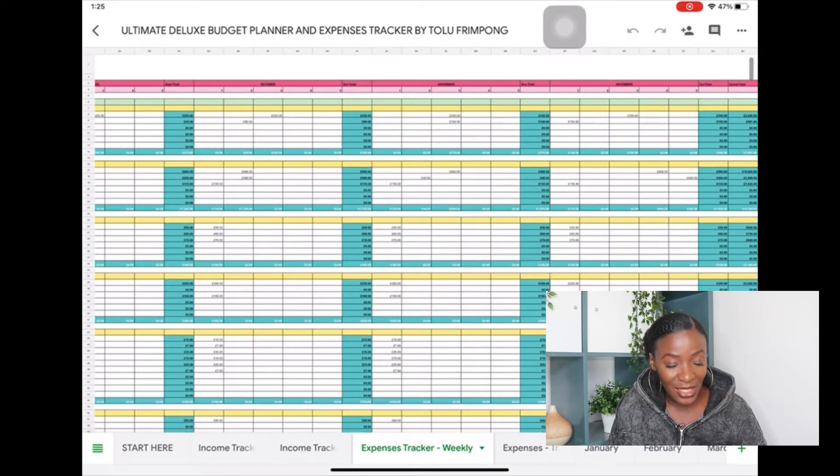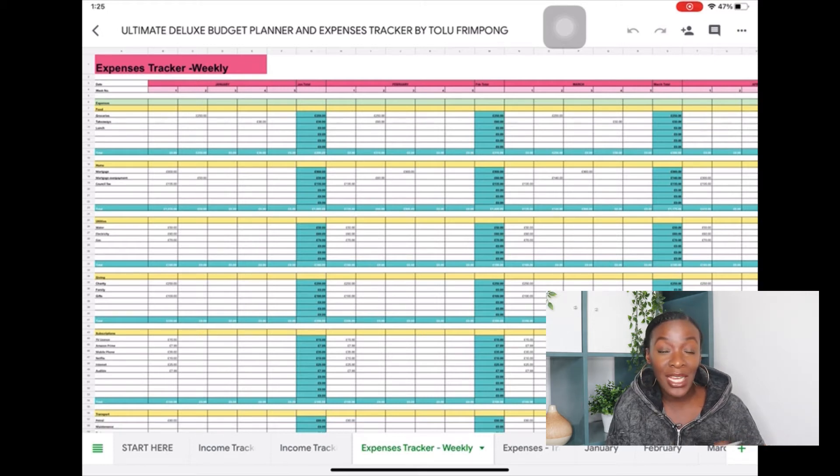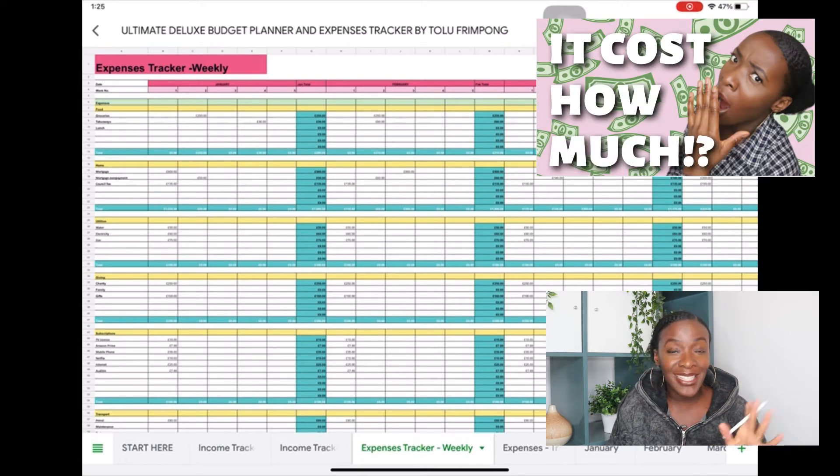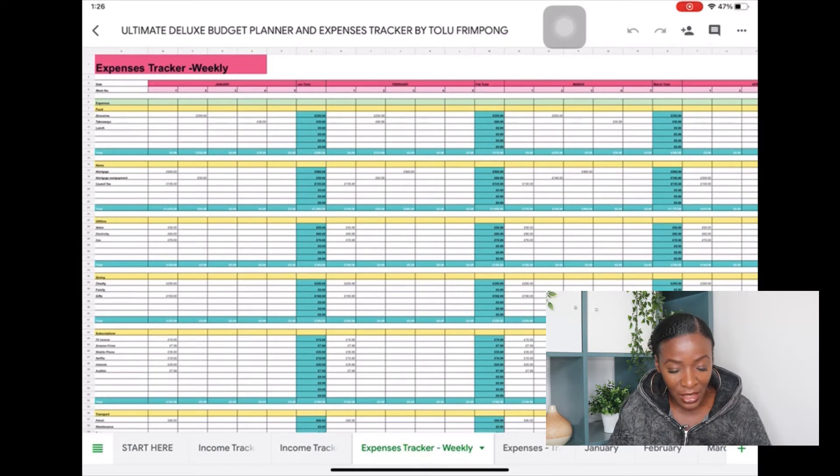Moving on to the next tab, we have the weekly expenses tracker — this is what I showed in my last video with the budget walkthrough for 2020. This expenses tracker is for you to track your expenses on a weekly basis, though you can update on a daily basis if you prefer. For myself and my husband it works to get together once a week, go through the numbers, and update our expenses for the week.